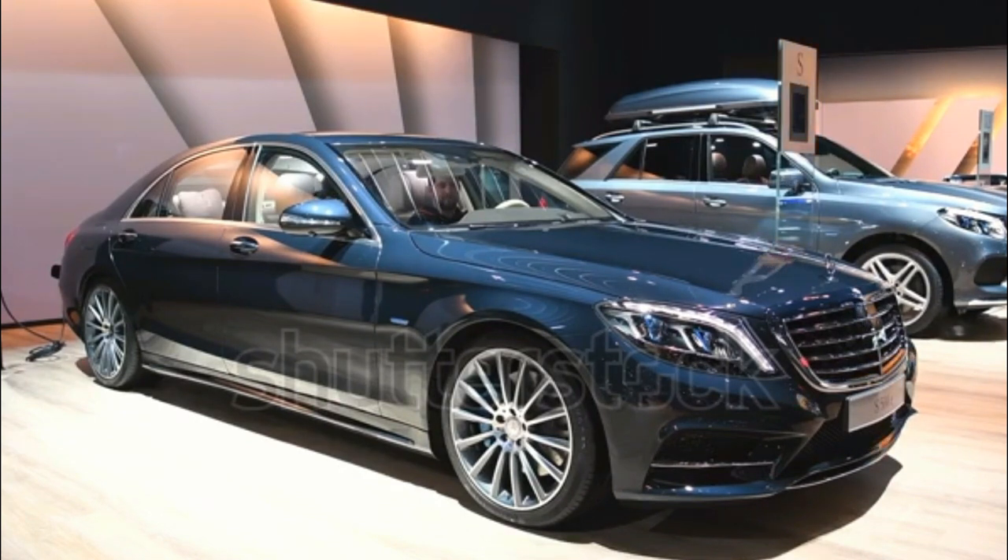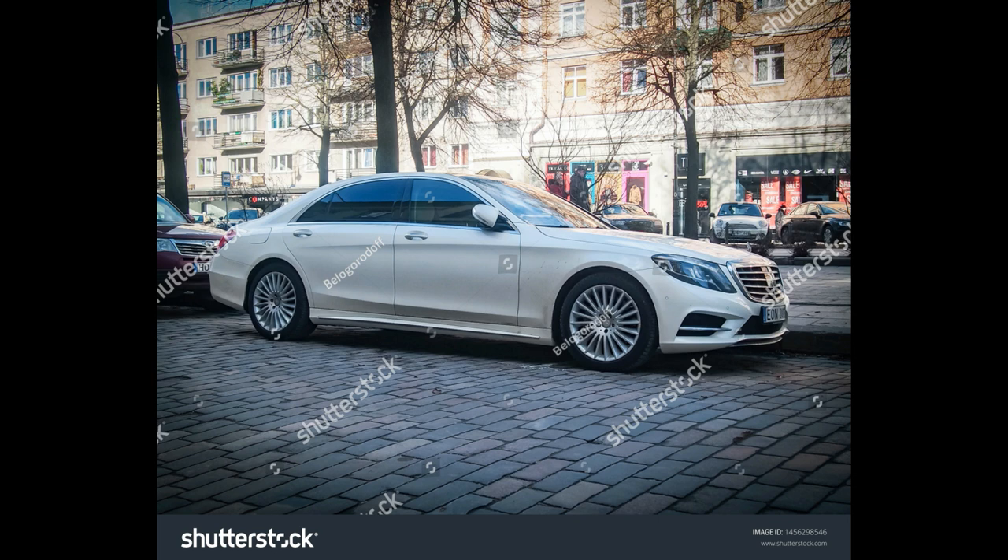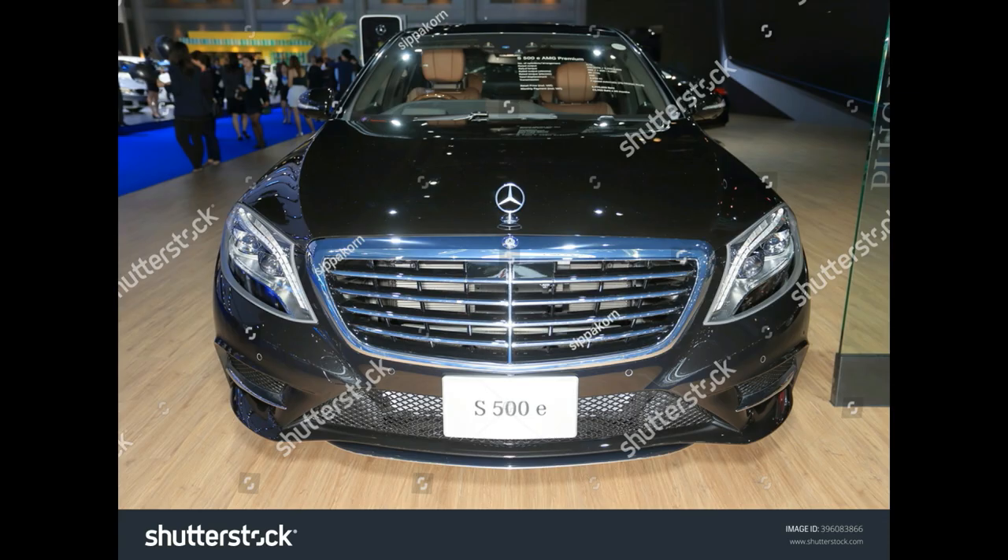Models include the S550, S500 4Matic, S550 4Matic Coupe, S550 Cabriolet, and Maybach S550 4Matic. Engine and Transmission: Twin Turbocharged 4.7-liter V8 with a 9-speed automatic.